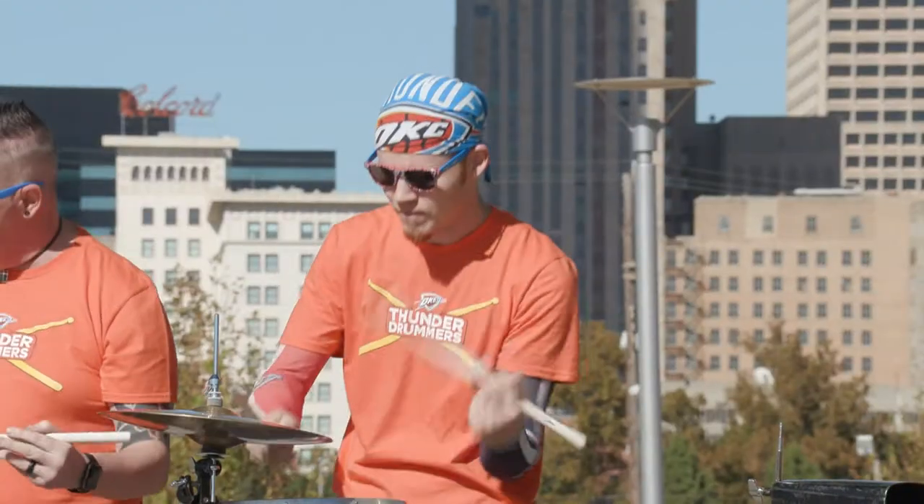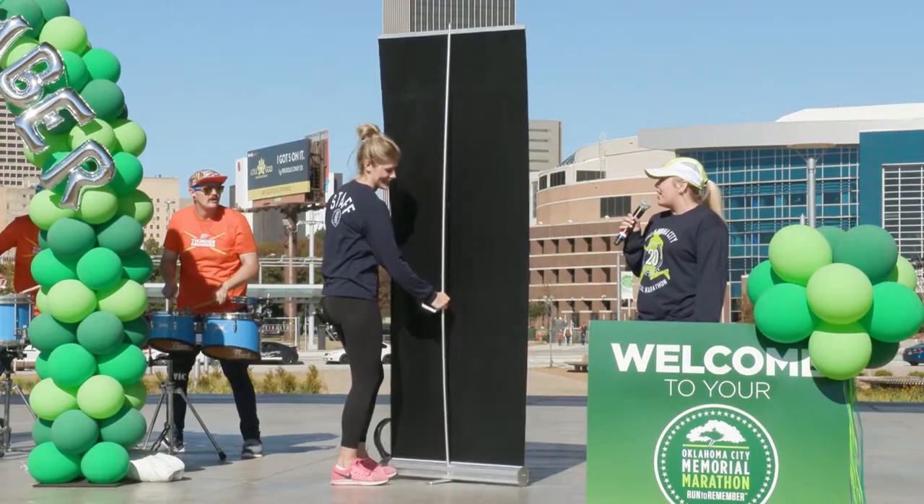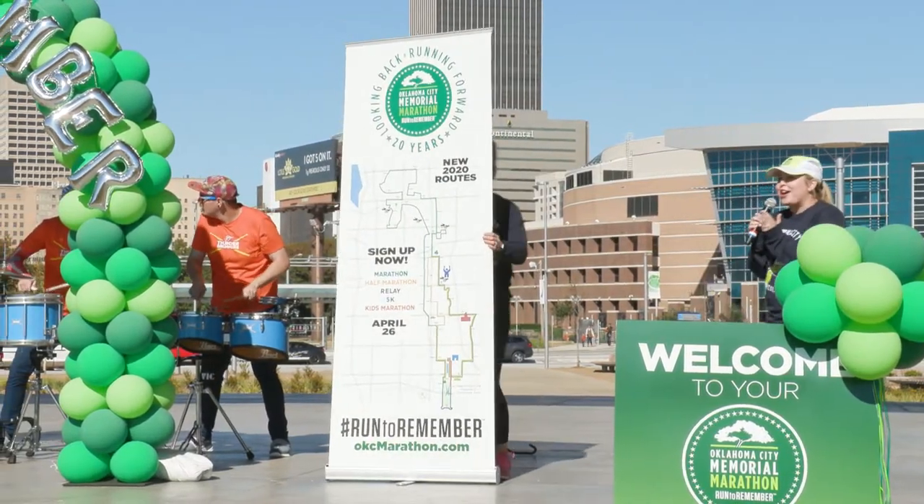You want to see where the turns are, where the hills are, where the challenges will be — all along your 2020 OKC Marathon courses!